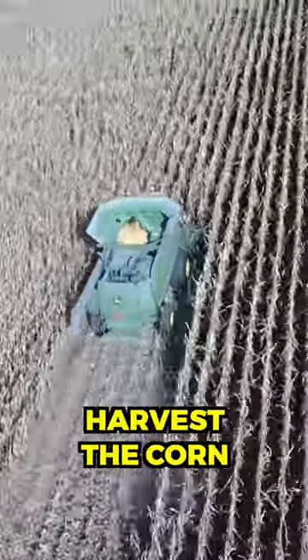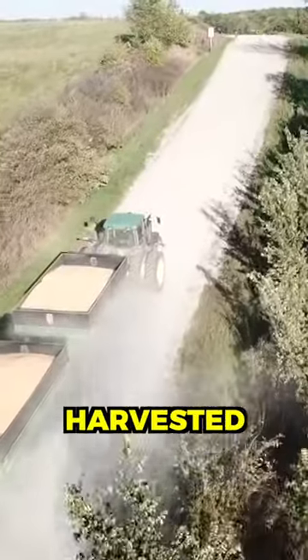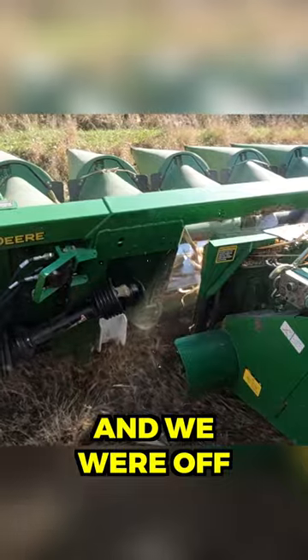It's late October now and it's time to harvest the corn we planted earlier this year in May. We first got Grant's soybean and corn harvest acres done, and this time I decided hauling the combine would be better than a four-hour tractor drive, so we put the header on the trailer and we were off.